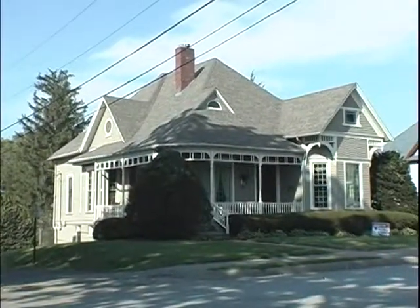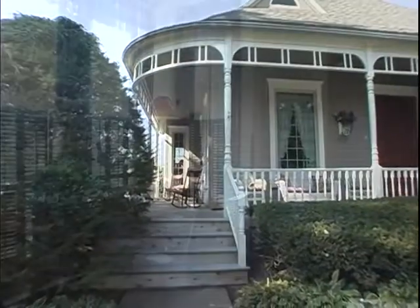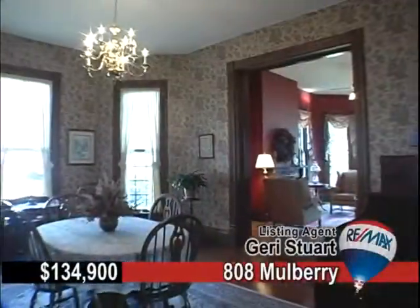Look at this well-maintained, gothic, revival-style home at 808 Mulberry. Upon entrance, be instantly amazed at the excellent condition of this three-bedroom, three-bath home.